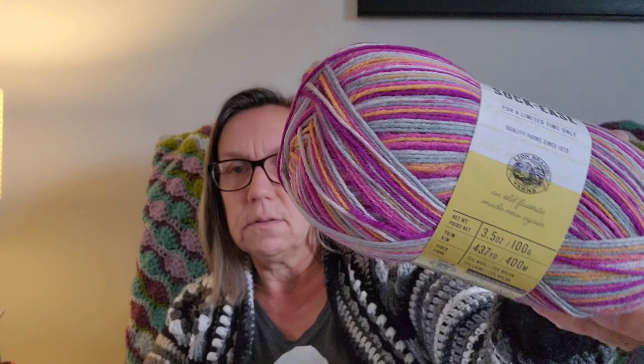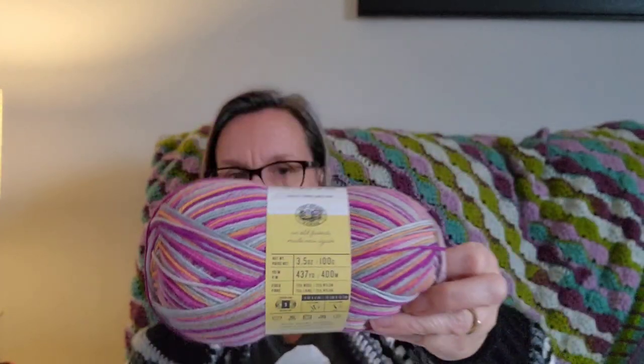I also got the Red Heart Super Saver in Soft White as I mentioned — that was already in my cart. And also on sale they had this Lion Brand Sockies sock yarn — it's pretty! It's in the color 'Last Word.' This is 75% wool and 25% nylon, so it'll make a nice warm pair of socks. There's enough on this skein to make a full pair. So that's everything I got from Mary Maxim.